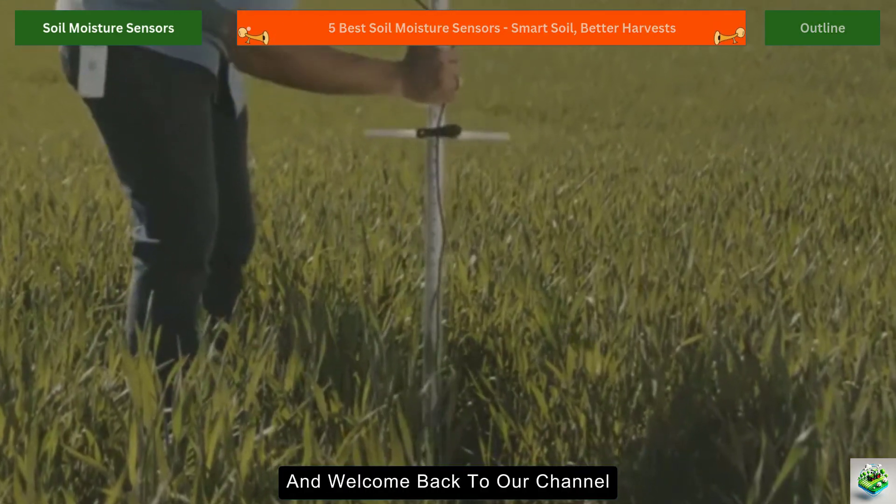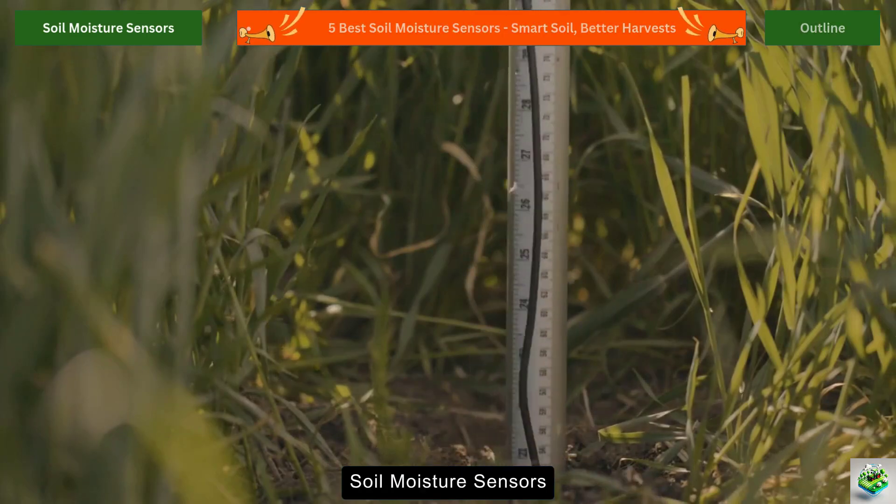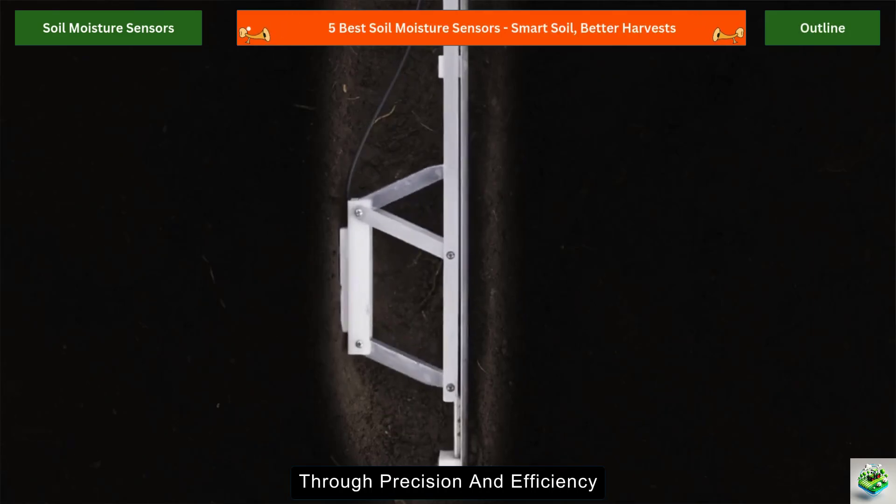Hello everyone, and welcome back to our channel. Today we're diving into the world of soil moisture sensors, the unsung heroes transforming modern agriculture through precision and efficiency.